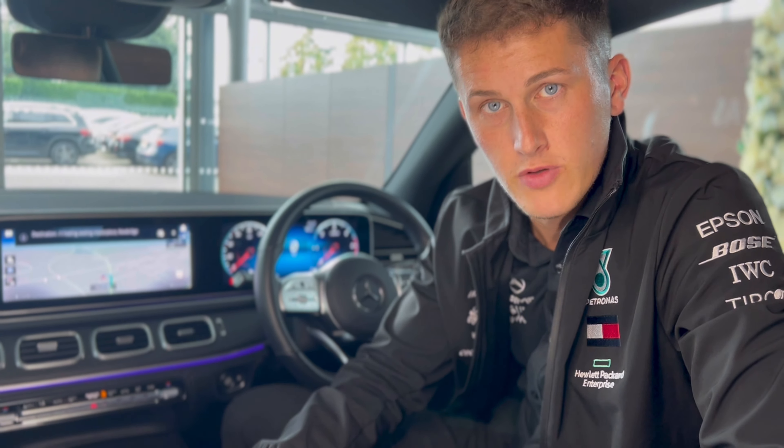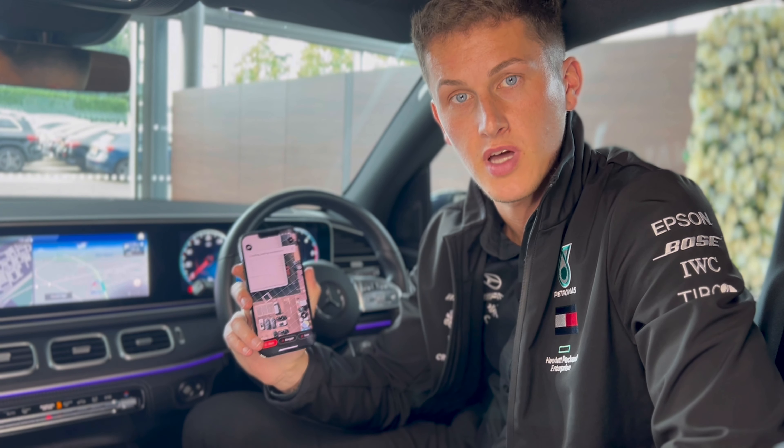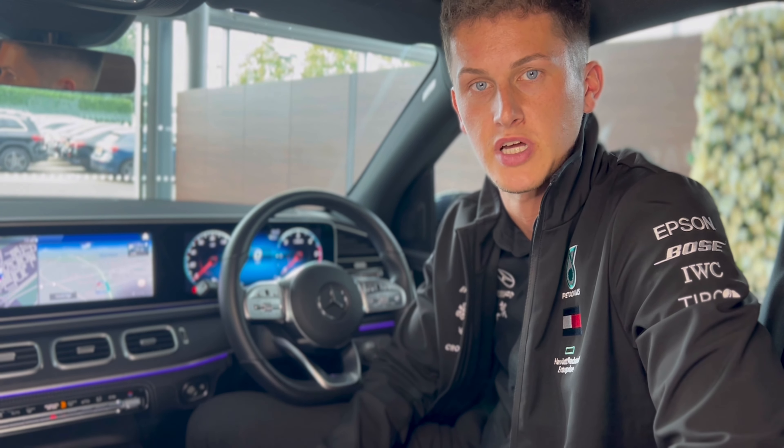Secondly, you can share the What3Words address from your What3Words app directly with Mercedes-Benz to then send on to the car. And last but not least, you can also do it the good old-fashioned way of typing the What3Words address into your search bar.